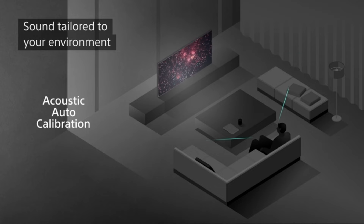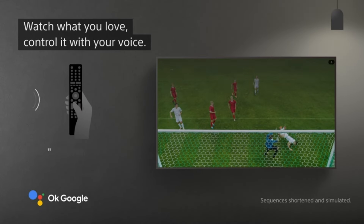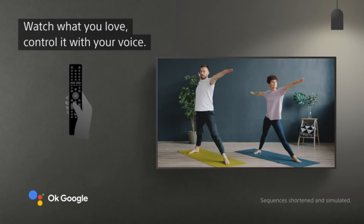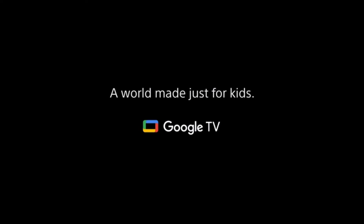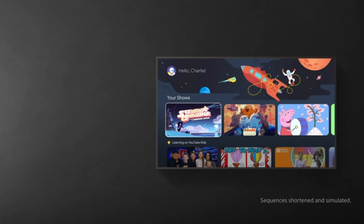3 HDMI inputs and 2 USB ports. Pros: excellent picture quality with Dolby Vision HDR; smooth motion with native 120Hz refresh rate; user-friendly Google TV platform; powerful sound quality with Acoustic Surface Audio Plus technology; full array local dimming for improved contrast; hands-free voice control with Google Assistant. Cons: LED panel may not deliver the deep blacks seen in OLED TVs; lower peak brightness compared to some competitors; some users may find the Google TV platform to be cluttered.